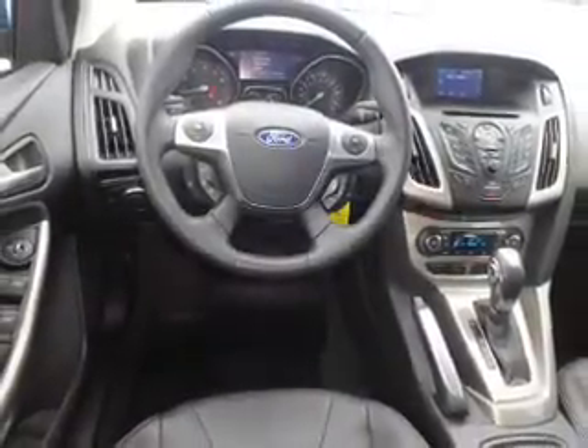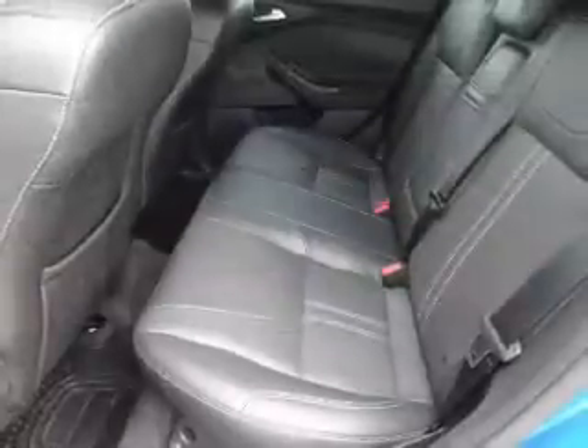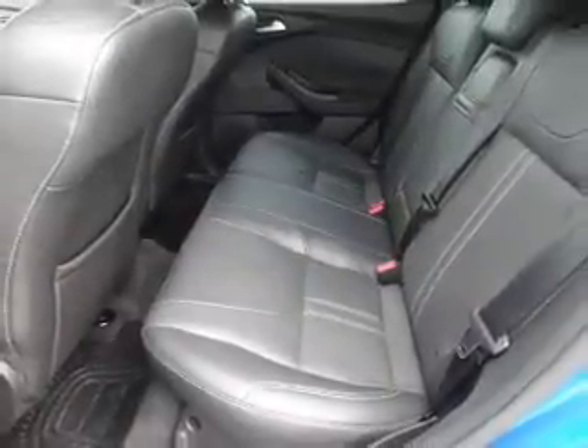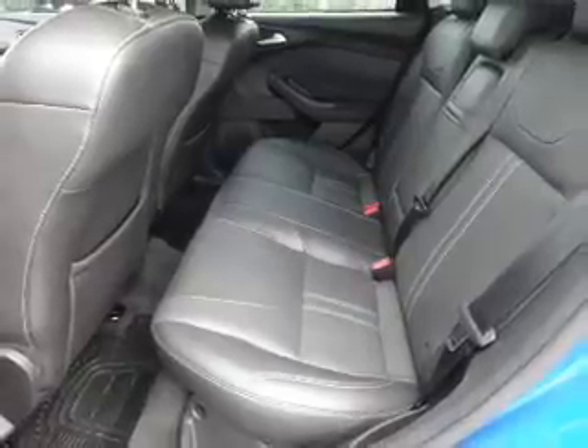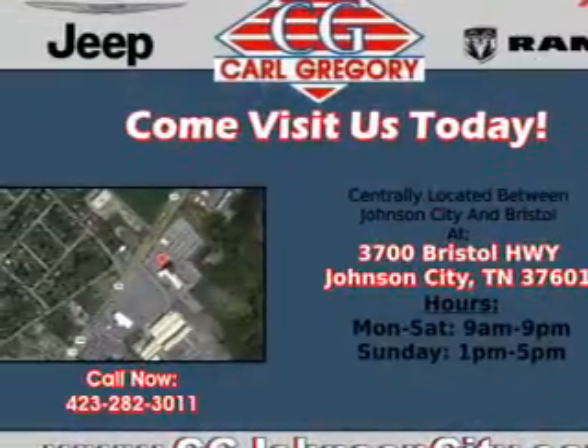Inside you'll find leather seats, heated seats, an auxiliary input, steering wheel controls, a premium sound system, automatic climate control, curtain head airbags, front airbags, side airbags, and child safety locks.